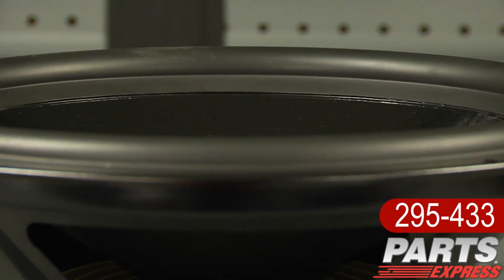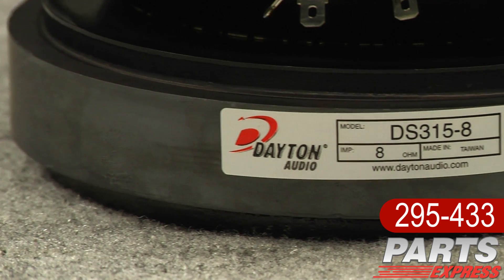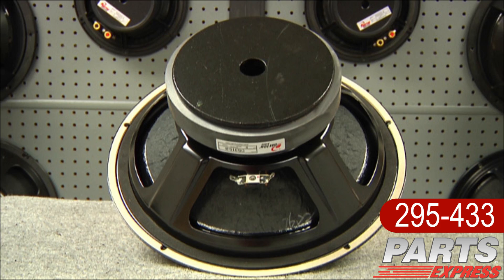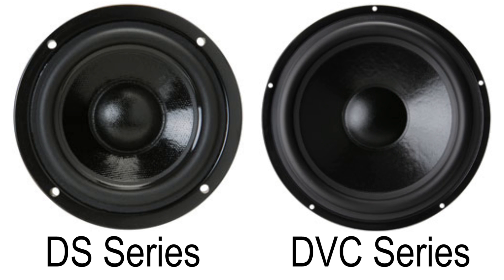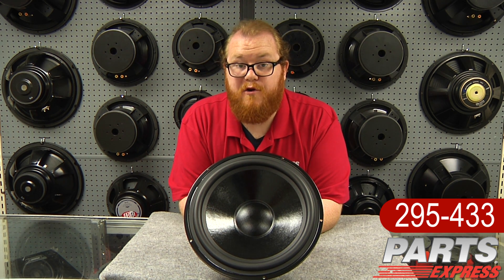Each driver in the Designer Series has this very cool cosmetic lip. There's no need for countersinking, simplifying construction of cabinets. You'll notice there's a large magnet and a vented pole piece. And they match the popular DVC subwoofers cosmetically.